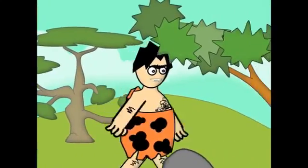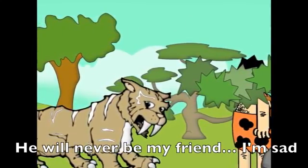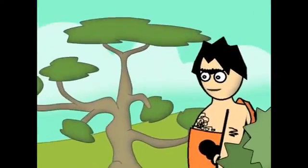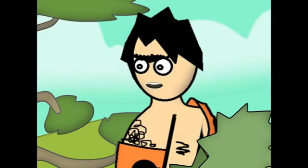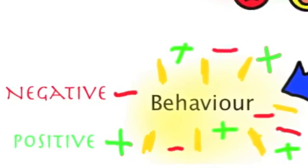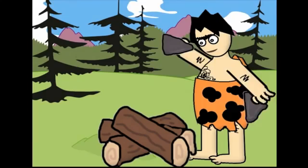Oh no, the Sabertooth is coming! Wait — he wanted to be friends? I never knew that. Positive behavior helps you stay calm, out of trouble, and willing to try. 'I know I can do it. I just have to keep trying.'